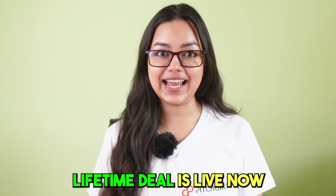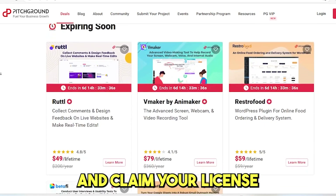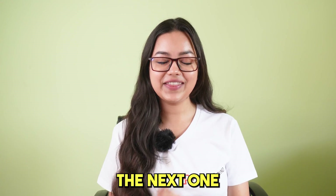Vokkal's lifetime deal is live now, so check out the link below. Head on to pitchground.com and claim your license. That's it for this video — I'll see you in the next one.